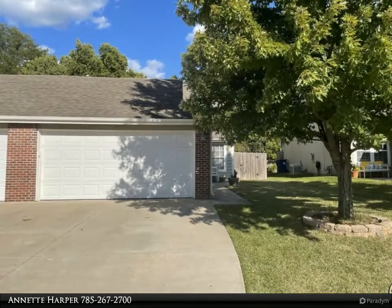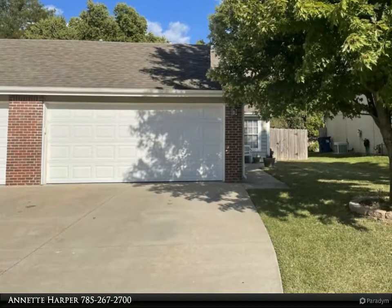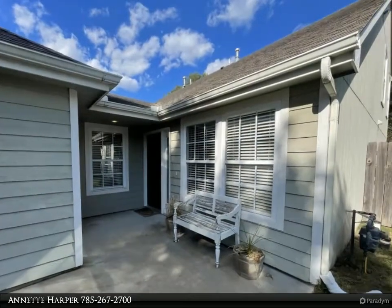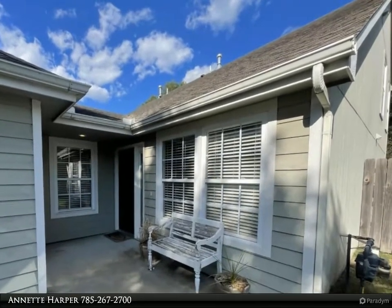This Coldwell Banker American Home property video is presented by Annette Harper. This move-in ready townhome is ready for you as a first-time buyer or investor. Each of the four bedrooms has a ceiling fan; there are two bedrooms up.